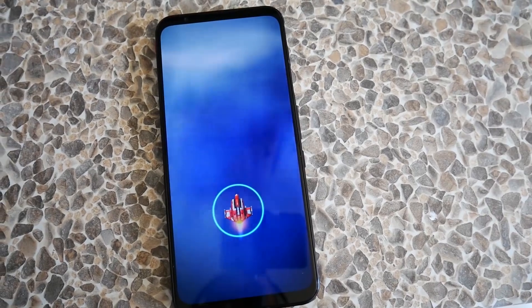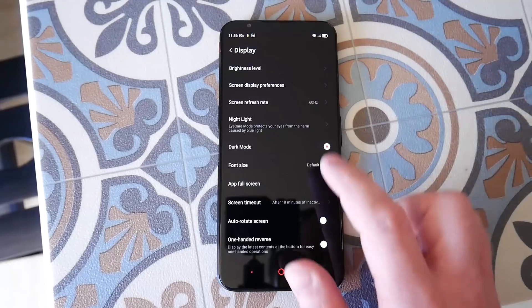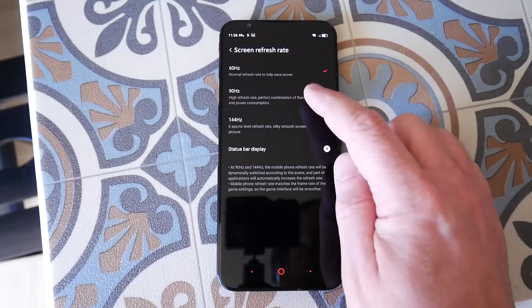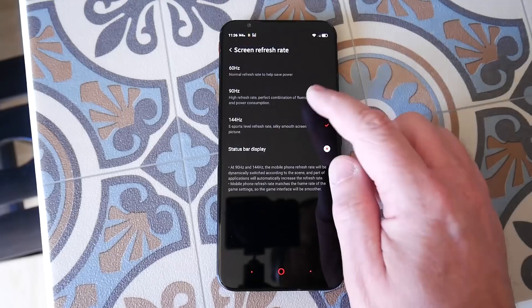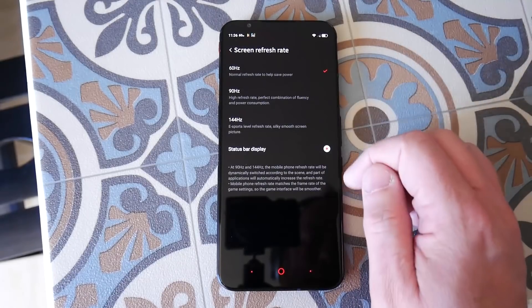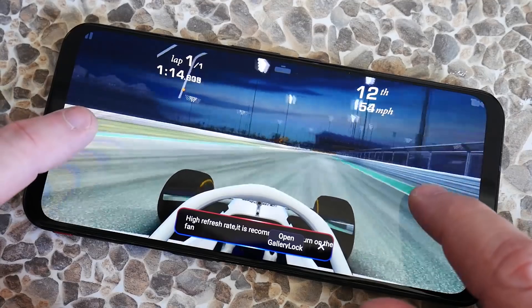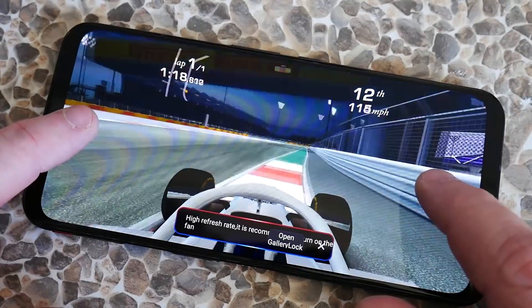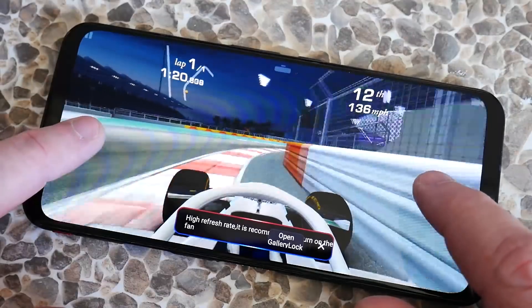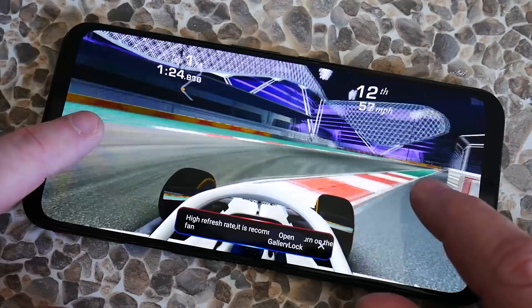The Red Magic 5G has four important gaming-specific features. First, the 144Hz display. Most phones come with a 60Hz display, which means they refresh the pixels 60 times a second. Some phones now also come with 90Hz displays, and if you go really high end maybe 120Hz, but the Red Magic 5G has a 144Hz display which really does raise it above the crowd.